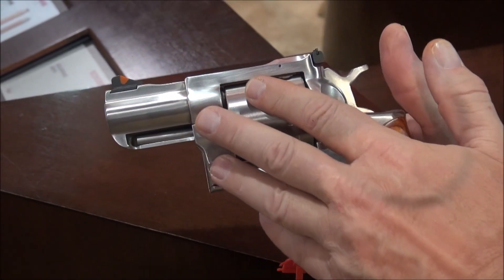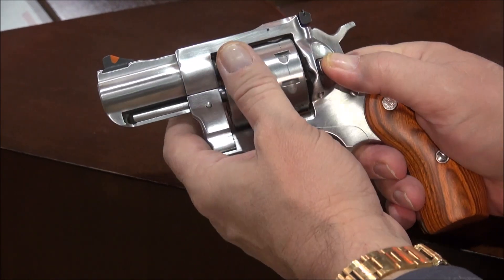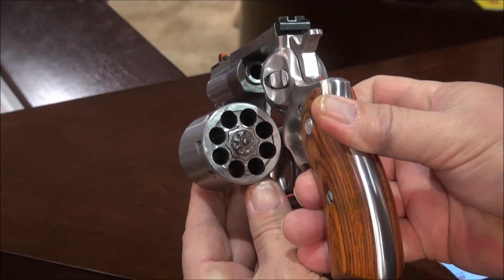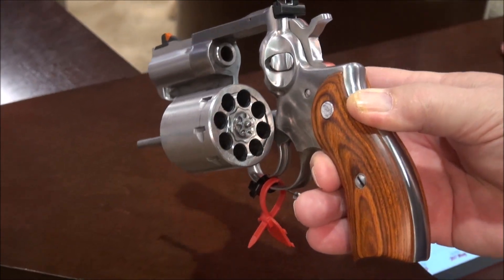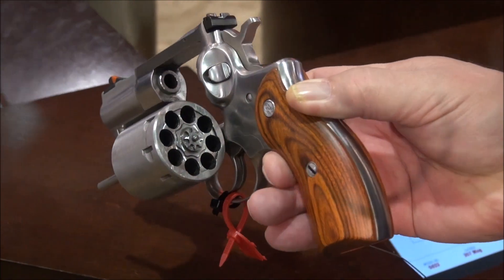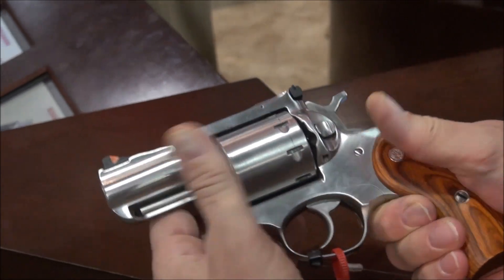The finish on this is absolutely gorgeous. And the best part — look at this, 8 rounds of 357 Magnum. Talk about a small, concealable, powerful revolver. This will get the job done. 8 rounds. Absolutely beautiful.